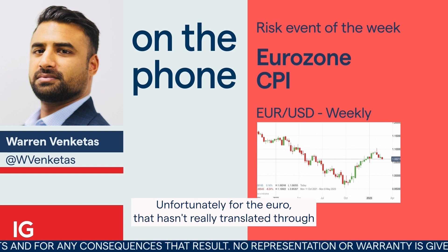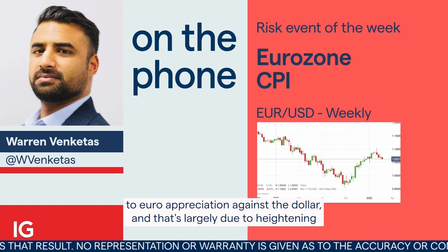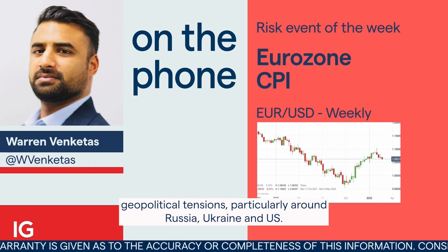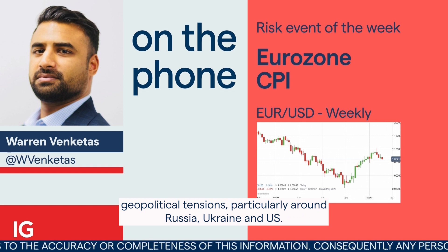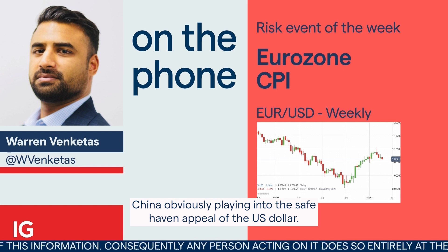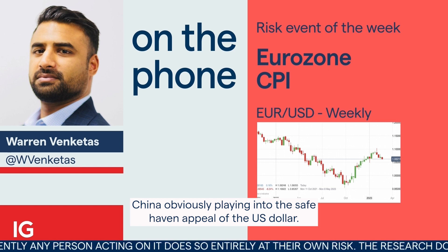Unfortunately for the Euro, that hasn't really translated through to Euro appreciation against the dollar. And that's largely due to heightening geopolitical tensions, particularly around Russia, Ukraine, and US-China, obviously playing into the safe haven appeal of the US dollar.